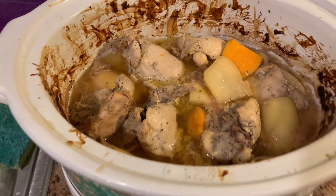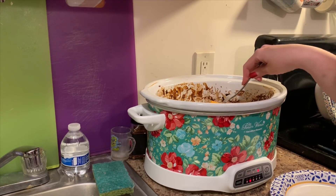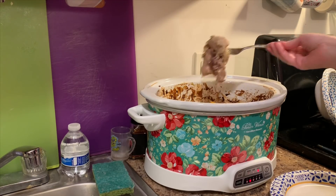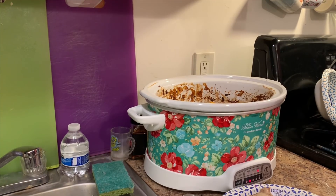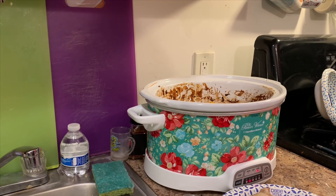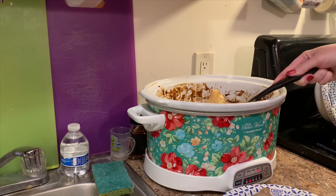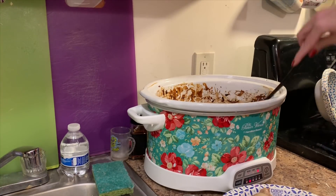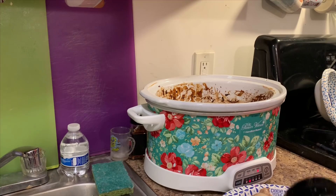It looks really good — let's take it out and see if it's done. The chicken feels so tender and the potatoes are nice. I'll get a spoon to check it out. Oh boy, it's so tender! Let me get a nice little spoon here. That looks so good — there's such a nice stew in there with so much gravy. Tommy's going to love it.